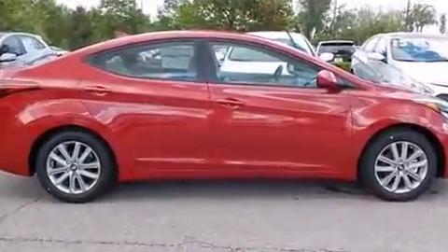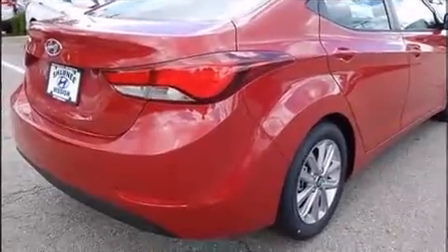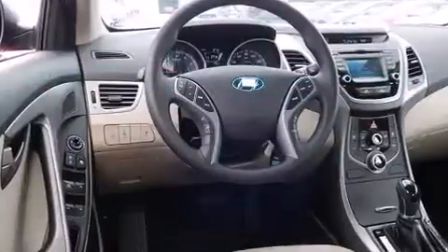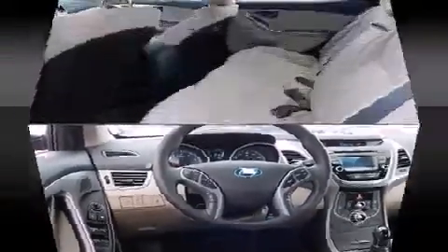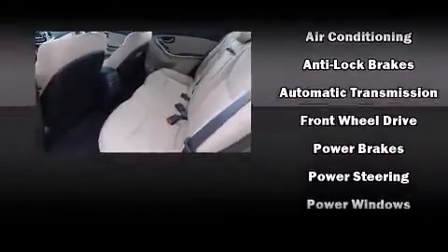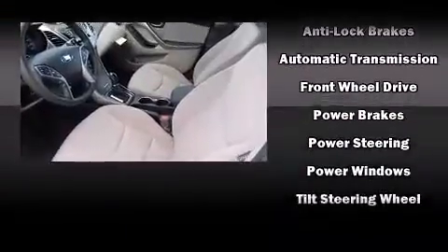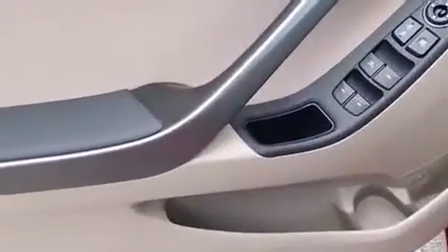A premium sound system with six speakers provides you and your passengers a sensational audio experience. Hyundai also prioritized safety and security by including dual front impact airbags with occupant sensing, head curtain airbags, traction control, brake assist, and four-wheel disc brakes with ABS.